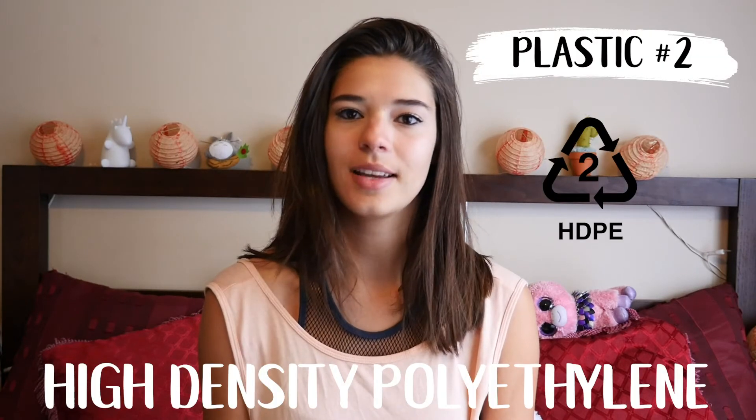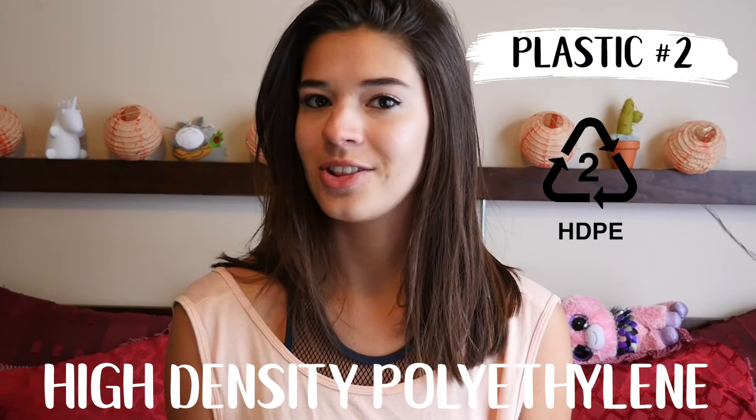But on to the better plastics — and these are 2, 4, and 5. Number 2 is HDPE, which stands for High Density Polyethylene. It's widely recycled, it's often opaque, and it has a very, very low chance of leaching. It's used in a lot of juice bottles, cleaning bottles, and shampoo bottles. It can be recycled into pens, recycling containers, detergent bottles, and a whole host of other things.